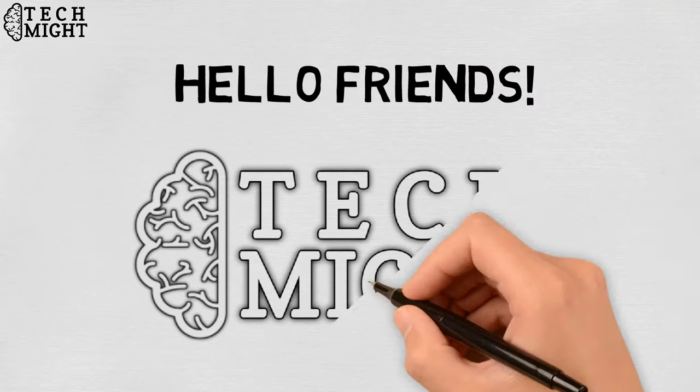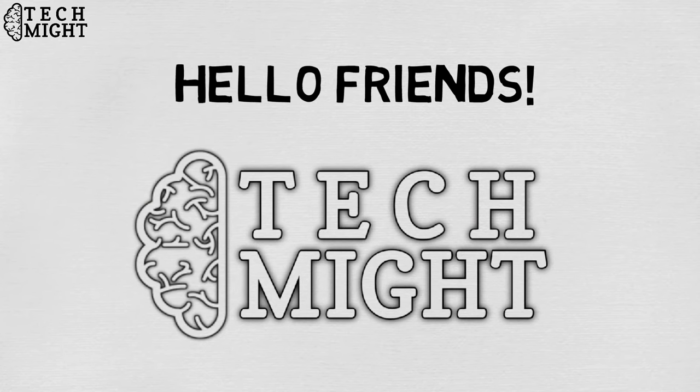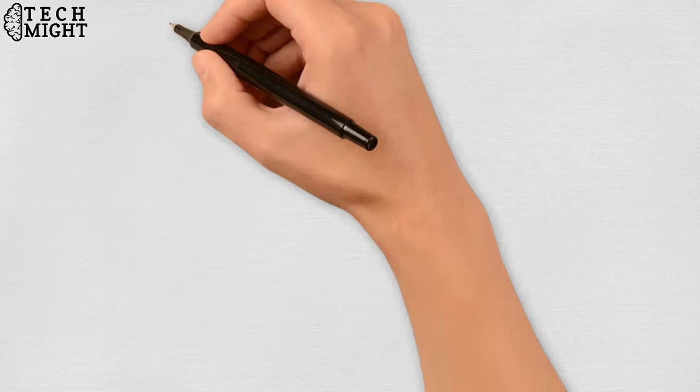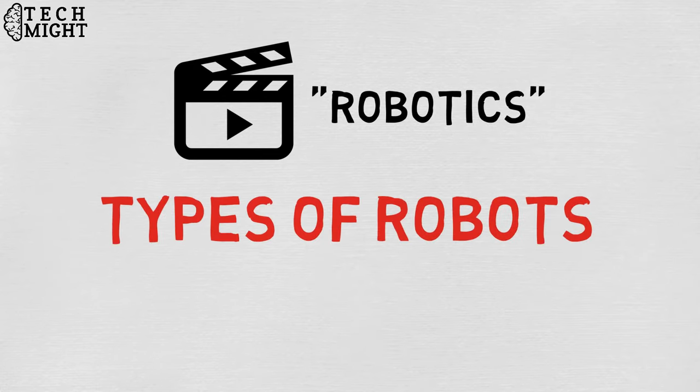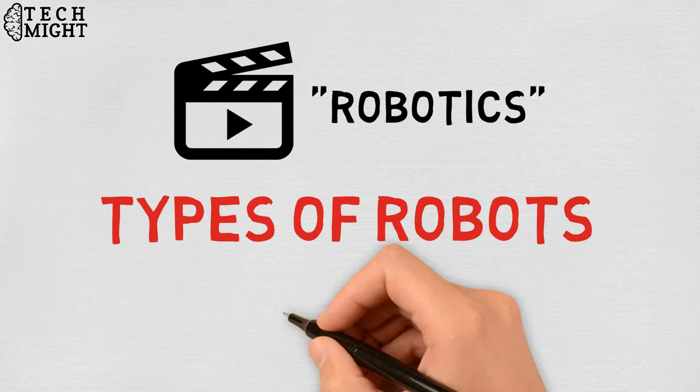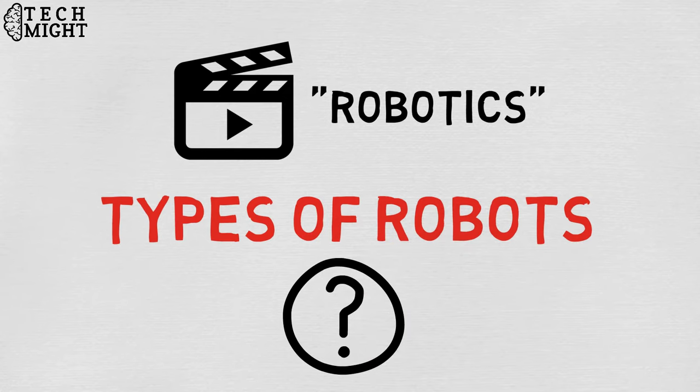Hello friends. I welcome you all to TechMite. I hope you all are doing well. In the previous video, I told you about robotics in detail. In today's video, I will tell you about different types of robots. But before that, let us quickly revise what robotics is and what robots are.